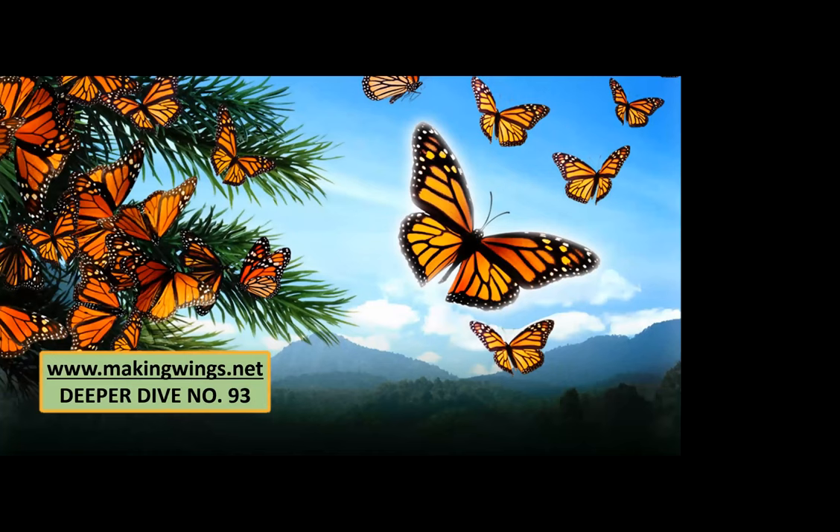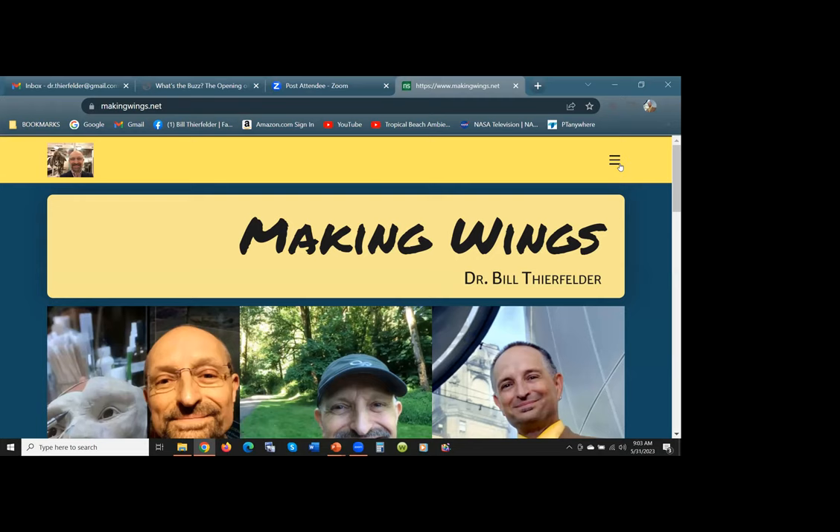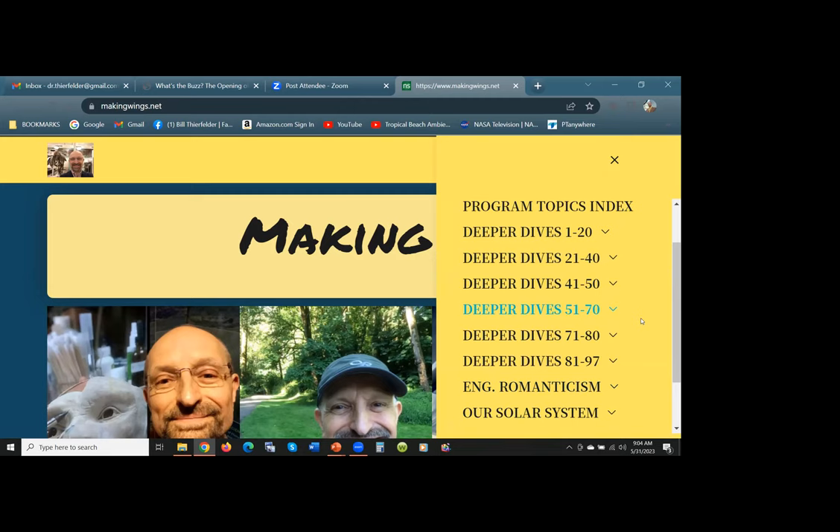Because we can't fit everything into an hour program — about 60 to 65 minutes — I invite you to go to my website, makingwings.net, and go to deeper dive number 93. When you go to makingwings.net, you'll be brought to my homepage. Just go to the upper right corner — there's a hamburger menu — and you'll see a whole bunch of deeper dives. For those of you new to my presentations, for every program I give at various libraries, I create a corresponding page on my website. In this case, it is number 93.